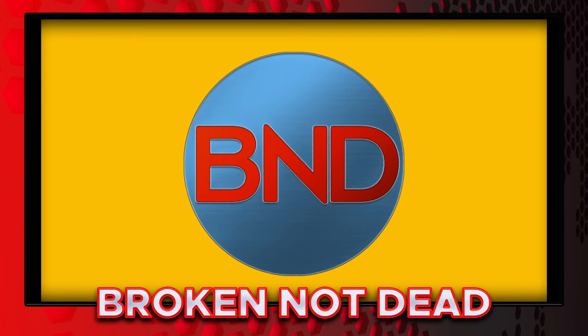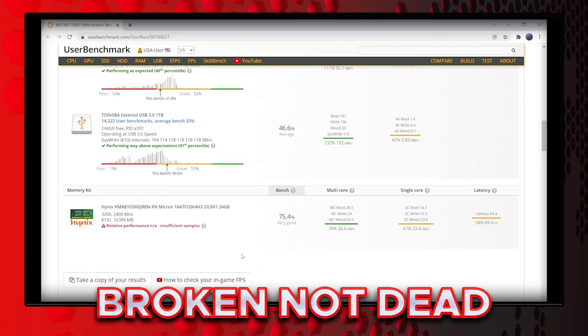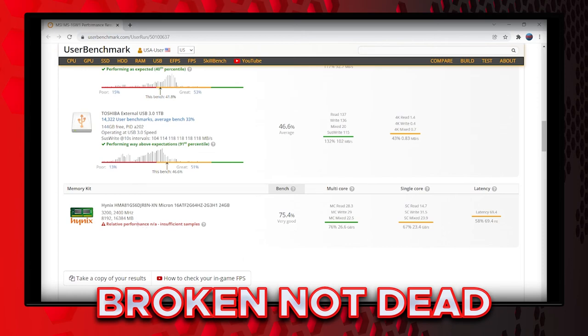Let's take a look at UserBenchmark just to see how the memory improved on itself. I just jumped from like 14 gigabytes per second to 26.6 gigabytes per second multi-core. And even the single-core went from 14 to 23.4 gigabytes per second — that's about 75% improvement. Latency, not so great: 69.4 nanoseconds. But still, it's just a crazy difference.